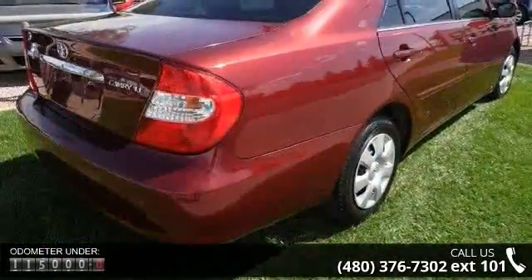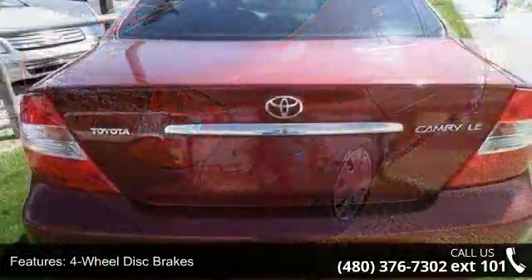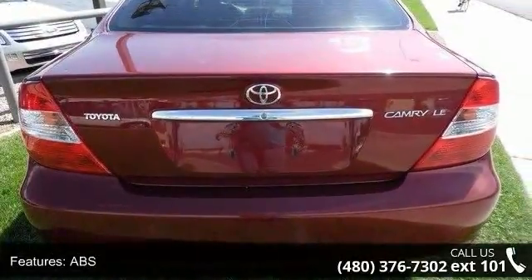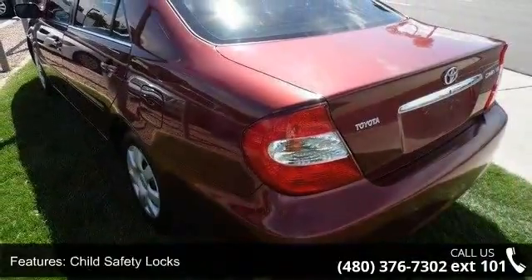Some of the top features included with this vehicle are four-wheel disc brakes, ABS, adjustable steering wheel, child safety locks, climate control, daytime running lights, driver adjustable lumbar, engine immobilizer and fault lamps.